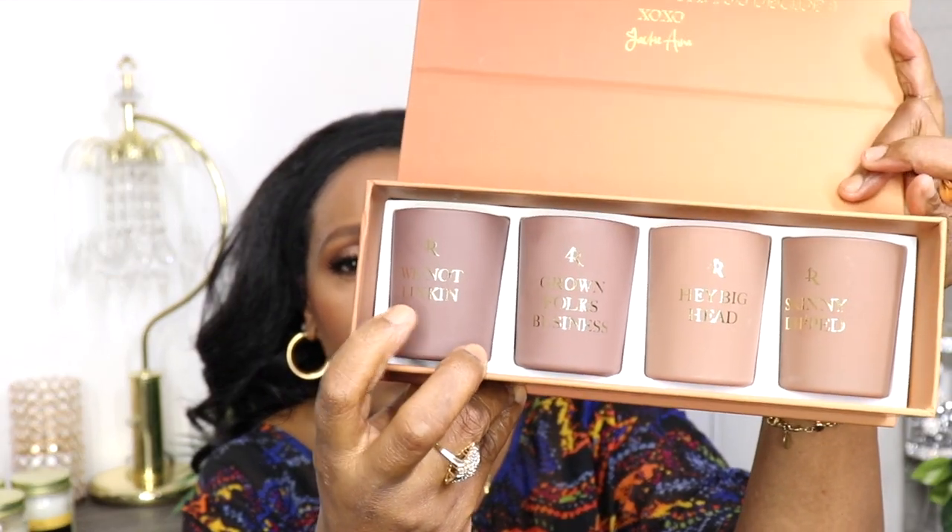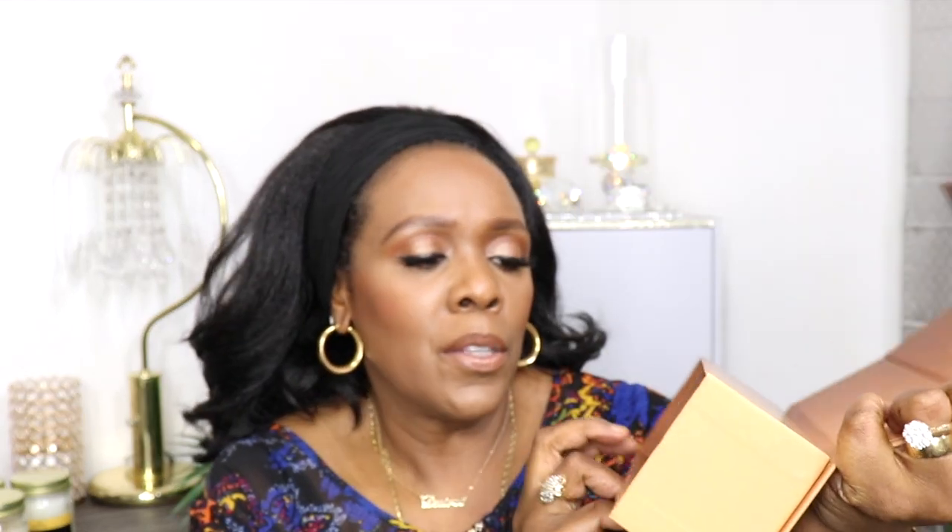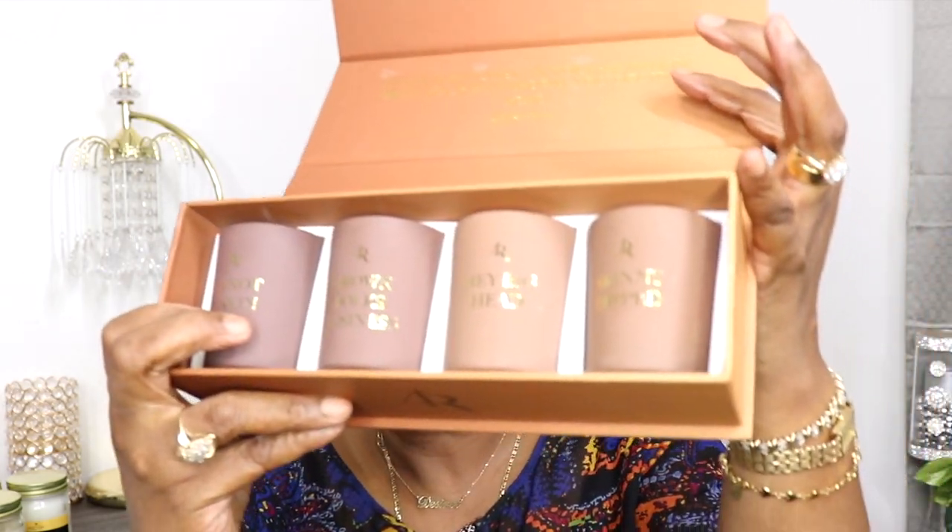The candles inside the sampler have fun names. One says 'We Not Lincoln,' the next says 'Grown Folks Business,' the third says 'Hey Big Head,' and the last one says 'Skinny Dipped.' They smell really good and I would probably start using these in late October — they just have that holiday scent to me.